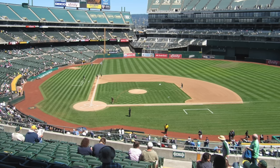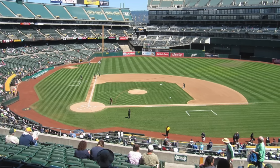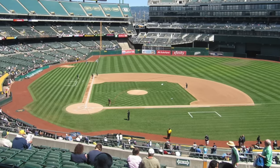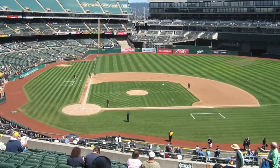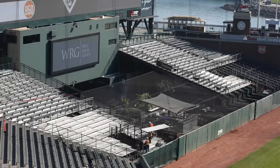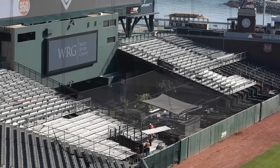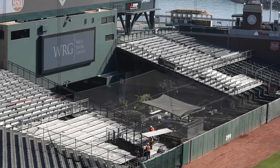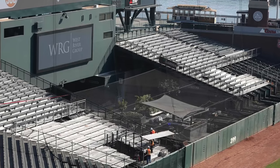Ladies and gentlemen, welcome in to another stadium video. Today I wanted to take a look at the five worst MLB stadium bullpens. I did a video yesterday talking about just the bullpens in general, how they've evolved, but these are five different ones that I really don't like, and a lot of this has to do with previous renovations or a reaction to fences being moved in relation to how the bullpen looks currently.